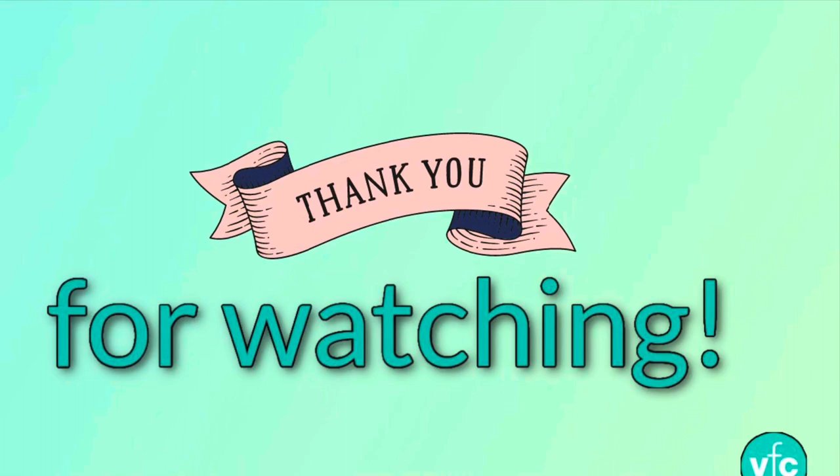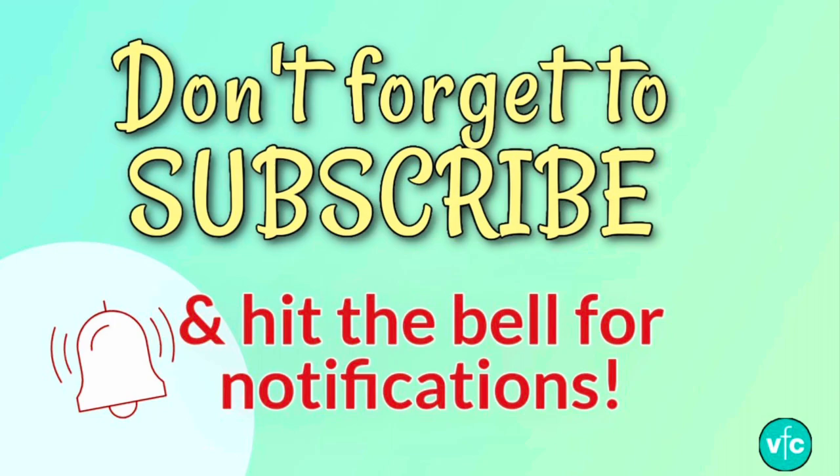Thank you for watching. Please give us a like if you've enjoyed this video. Don't forget to subscribe and hit that little bell for notifications, and sign up online for your Visit Fowl Coast emails packed full of interesting things straight to your inbox.